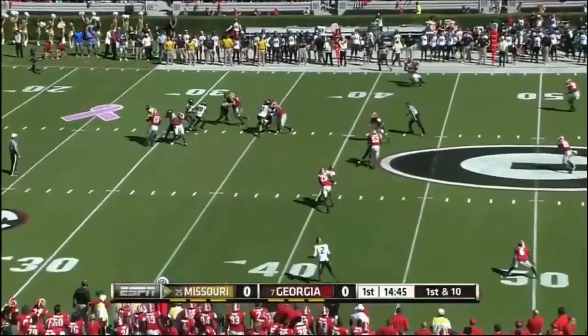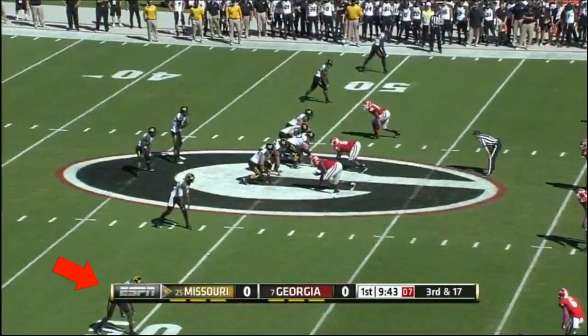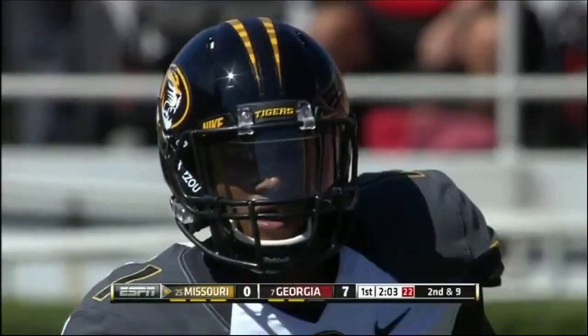The front seven for Georgia applies pressure. Franklin is in trouble on first down from his 37, but he finds Green. Missouri has to get to the 32, and it's a nice play there. Georgia would love to have that kind of pressure.